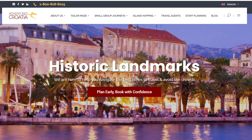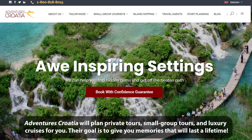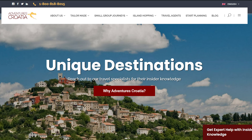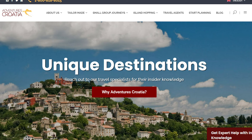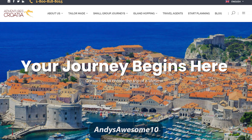Before we hear more about the Grij Tunnel, I'd like to thank my sponsor, Adventures Croatia, for sponsoring this video and all of my Croatia videos as I travel around Croatia with them. Adventures Croatia is the leading tour operator specializing in travel to Croatia and surrounding countries. They cater to American tourists and are rated 5 stars on both TripAdvisor and Trustpilot. You can go to their website, adventurescroatia.com, for more information. There's a link to the website in the video description. If you mention my promo code, AndysAwesome10, when speaking with Adventures Croatia, you'll get 10% off any trip you book with them.